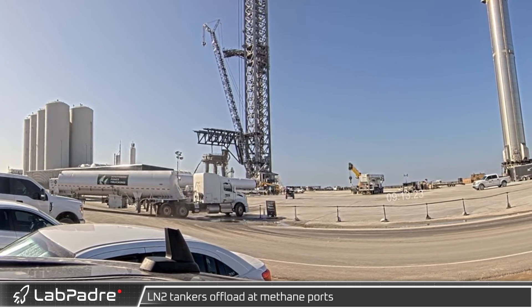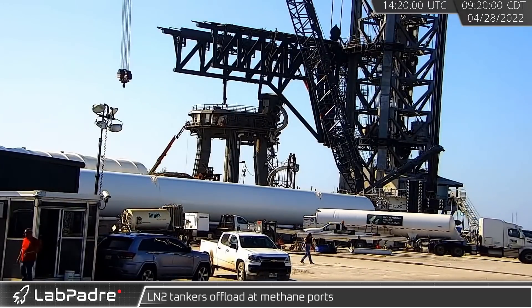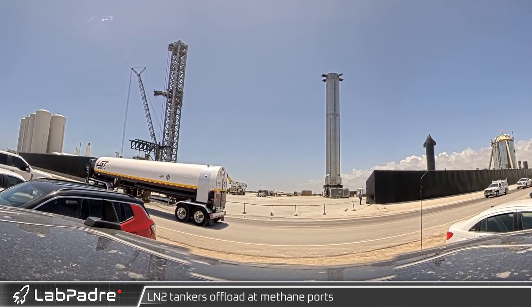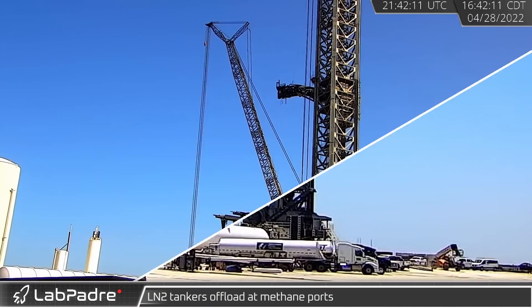A number of liquid nitrogen tankers began to arrive at the launch site, offloading at the methane ports. Liquid nitrogen, being chemically inert, is used for cryoproof testing. Testing a large rocket requires a large volume of cryogenic fluids.